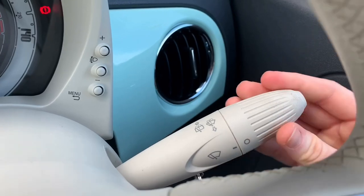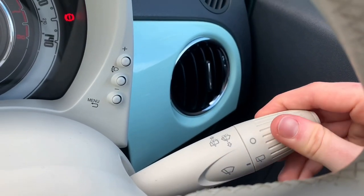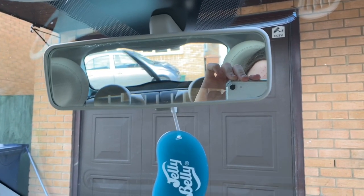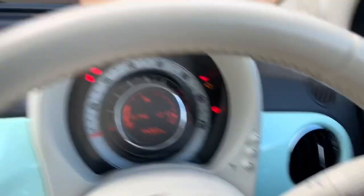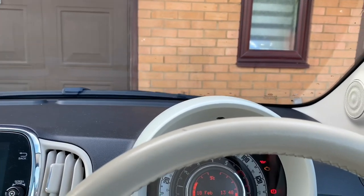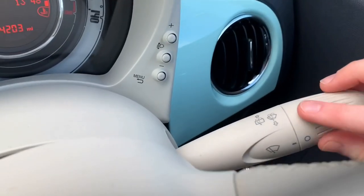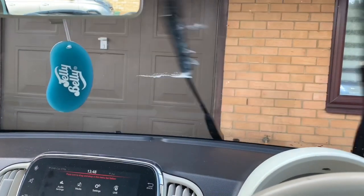This is the window wipers. Right guys, the wheel is really in the way, I do apologise. But basically, if you twist this it turns on the back ones, as you can see. So I'm going to turn it off, and then if you just lift it up, you can do different speeds and stuff. And if you want to make it spray water, you push that down like that.